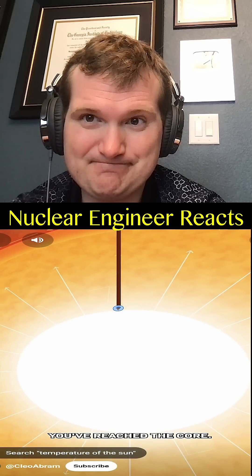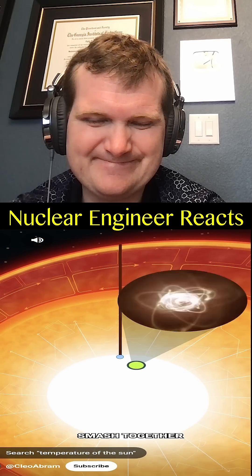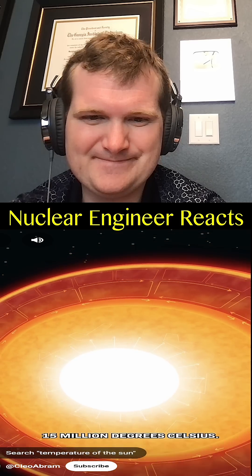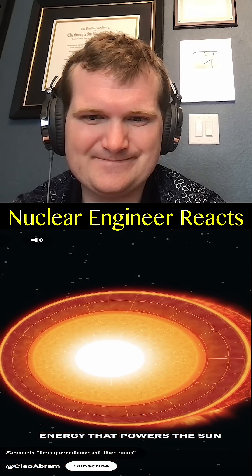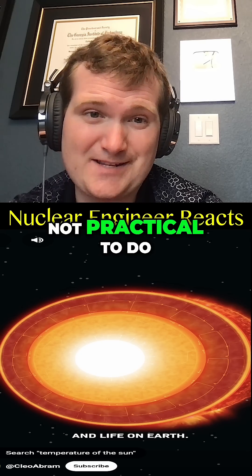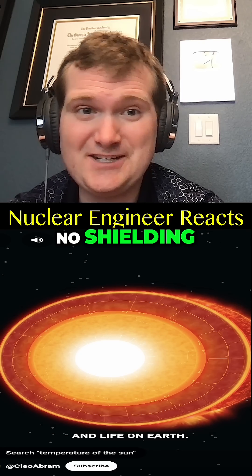Finally, you've reached the core — the place where hydrogen atoms smash together to create helium. Nuclear fusion. The result: 15 million degrees Celsius. Energy that powers the sun and life on Earth. This is proton-proton fusion. Not practical to do this on Earth — no shielding, no cladding, just pure gravitational confinement.